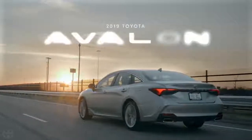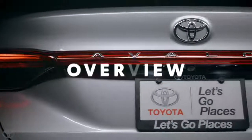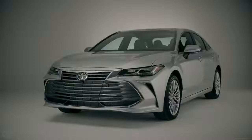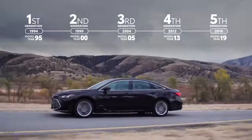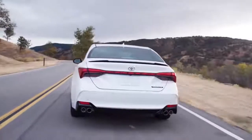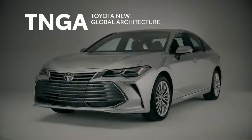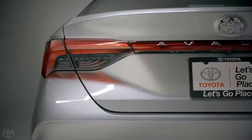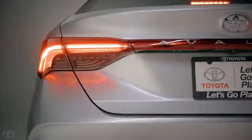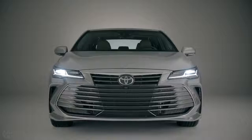This is the 2019 Toyota Avalon, assembled in America as it has been ever since its introduction in 1994. For 2019, Toyota's sophisticated flagship sedan has entered its fifth generation, built atop an advanced TNGA platform. The new Avalon takes its famous emphasis on refinement and technology to greater heights and adds a healthy helping of newfound fun-to-drive character.